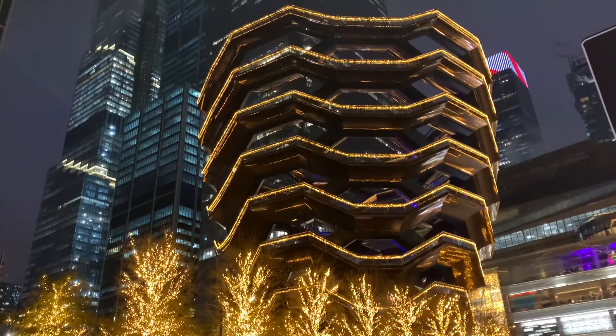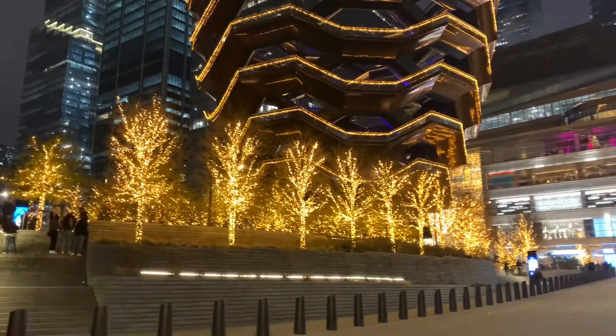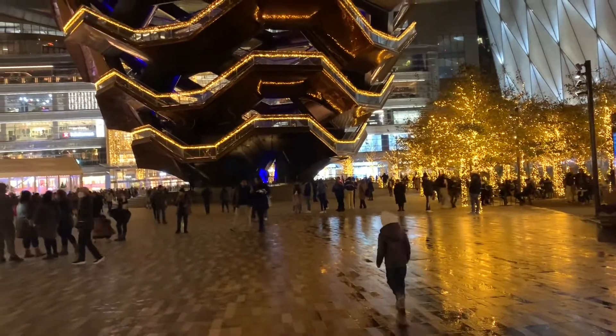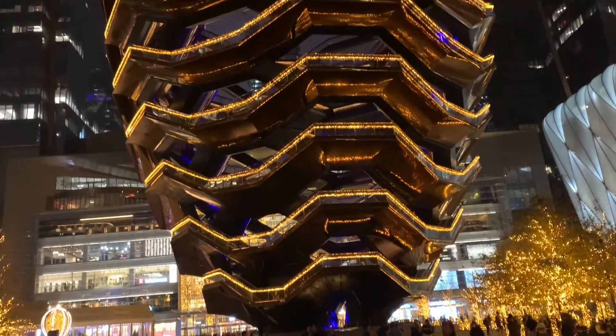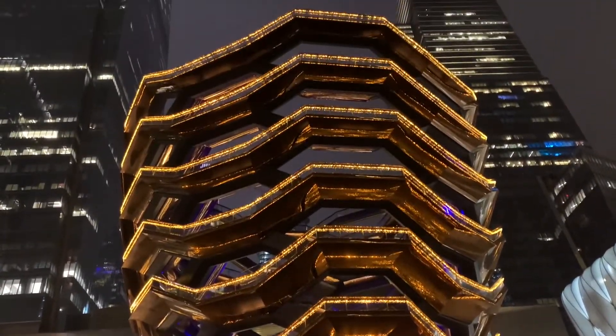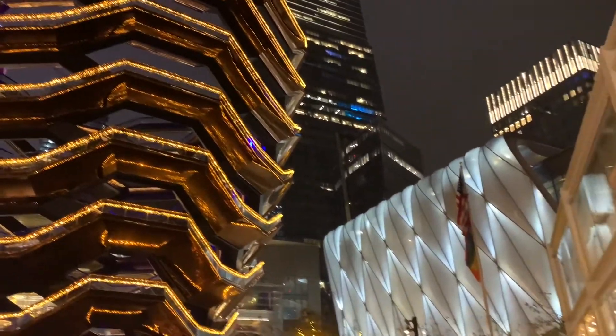Hi guys, welcome back to my channel. I would like to wish you all a very happy and healthy new year ahead. Today we came to Hudson Yards to see the holiday decorations. They have this beautiful structure called the Vessel. I have posted a video of this Vessel and the view of the Hudson River a few months back — if you haven't seen it yet, you can check it out from the list of my videos.